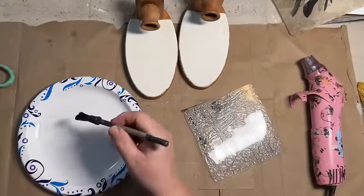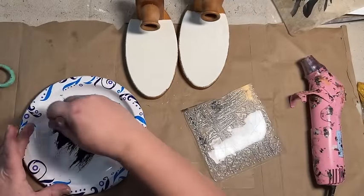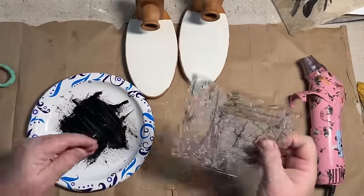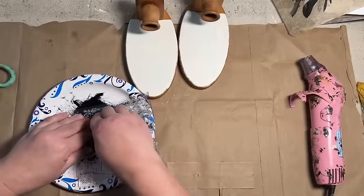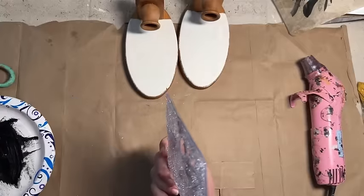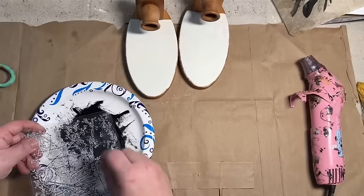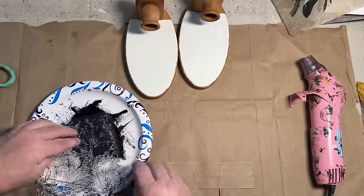Now that those are dry, I'm going to take some black ink from Waverly — you could use any black, it doesn't really matter, that's just what I have. And I'm going to take this Crackle stamp from IOD — I think it's called the Textures stamp — and put that in the paint and then stamp the ivory paint over my sconce.